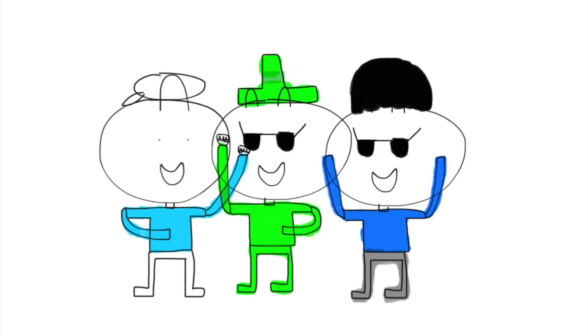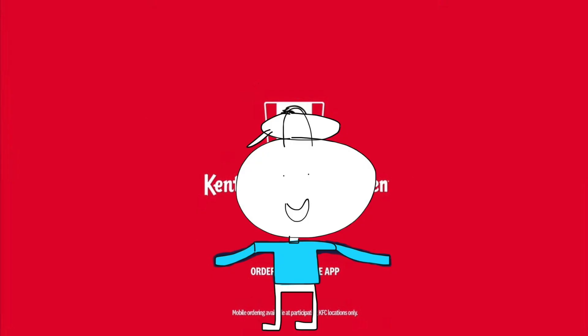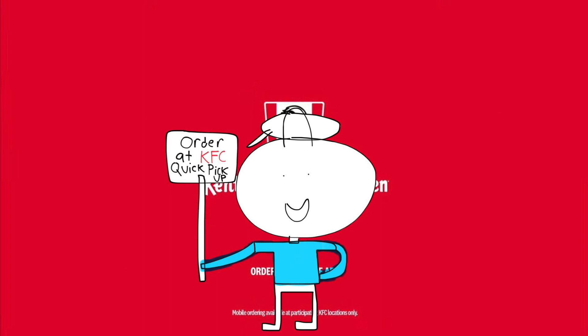Ready guys? Yes! Let's go home. It's finger licking good. Here at KFC, just order on the app on your mobile device. And remember, don't wait in long lines anymore. Just skip the line and get KFC Quick Pick Up and enjoy your meal. Order KFC Quick Pick Up right now on the app.